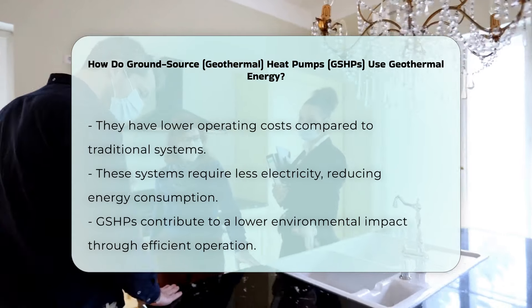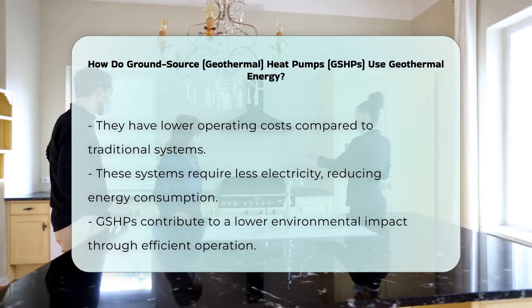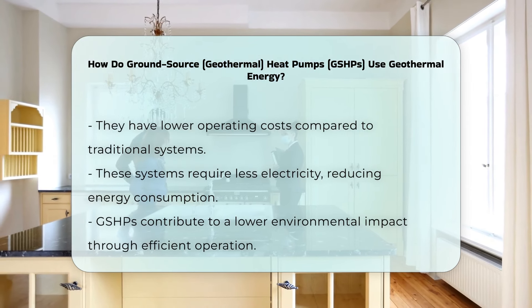GSHPs are known for their energy efficiency and lower operating costs compared to traditional heating and cooling systems. They require less electricity to operate, leading to reduced energy consumption and environmental impact.